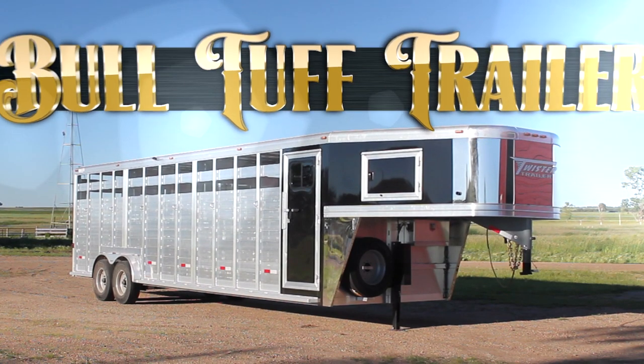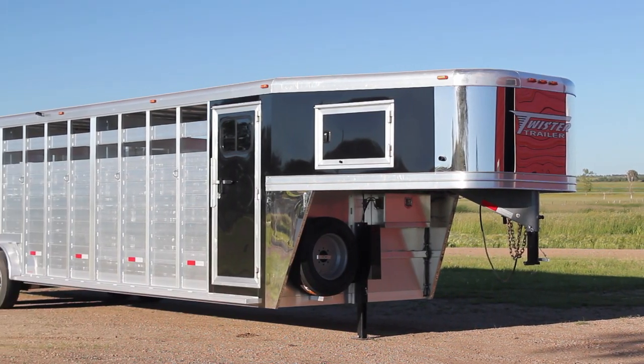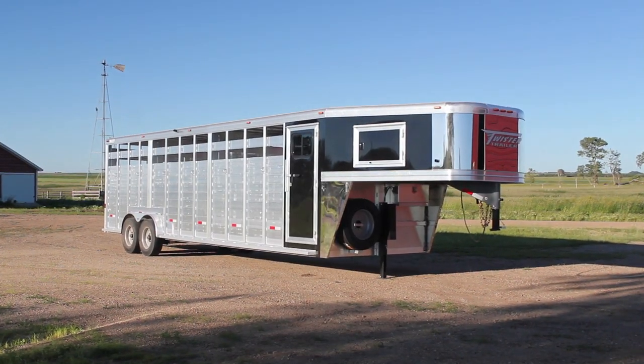Twister offers the Bull Tough trailer, which was designed by the president of Twister — he designed it for his bucking bulls that he raises. The Bull Tough trailer from the factory comes standard with 8,000 pound axles, solid steel wheels, and an electric hydraulic jack. It's eight feet wide by seven feet tall and it's purely customizable to the customer.